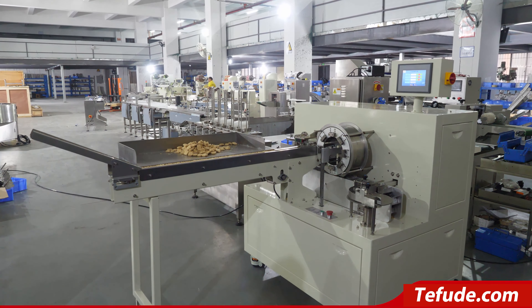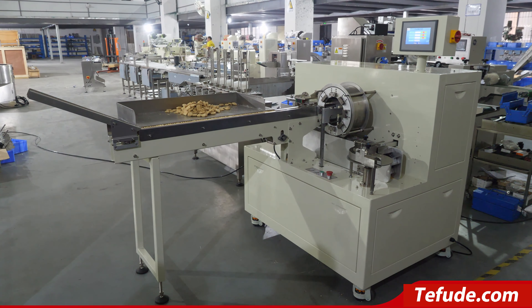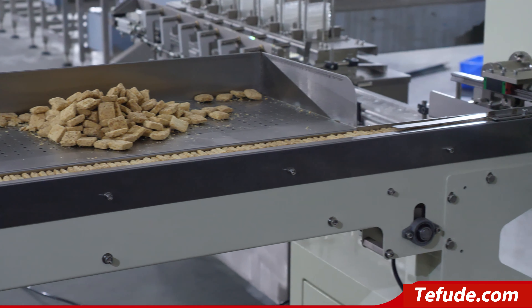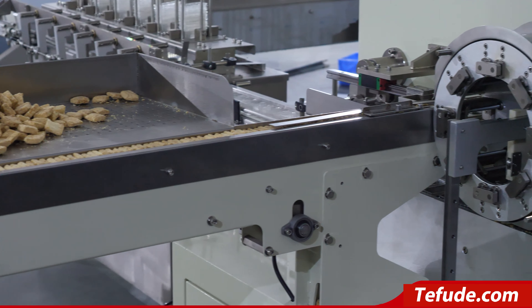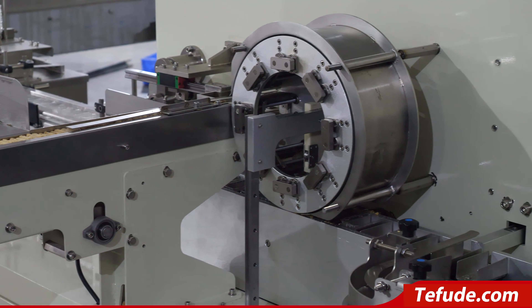TFD-ZT-800 Biscuit Automatic Packing with Trays. The Biscuit Automatic Packing Machine is one of our popular machines, which is stable running and high-speed packaging. The whole machine adopts transmission structure, pure mechanical design, big touchscreen, interactive operation.